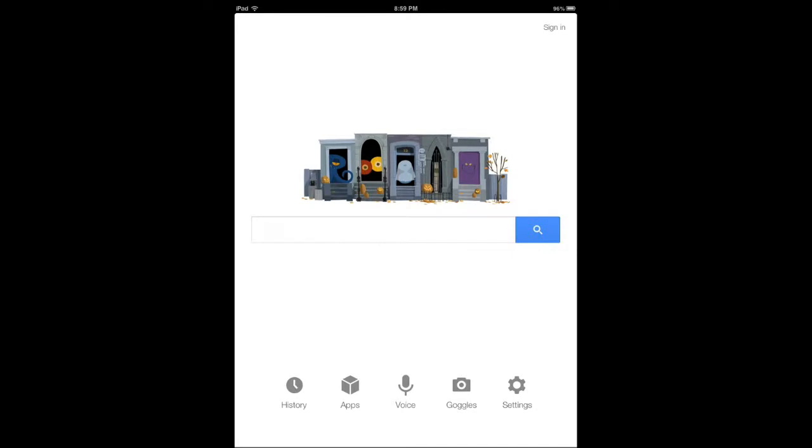Hi everyone, this is Cyrus for iPhoneAppsFire.com. Today I'm reviewing Google Search with Enhanced Voice Search. This is a Siri competitor of sorts, released recently by Google. I'm not going to cover the whole search application, just want to show this new feature and how it works and some of the commands that you can use.